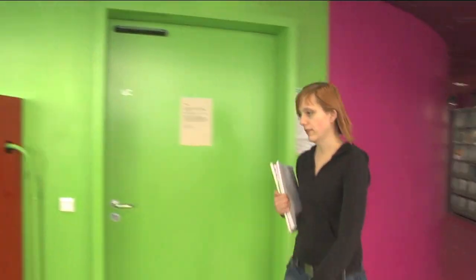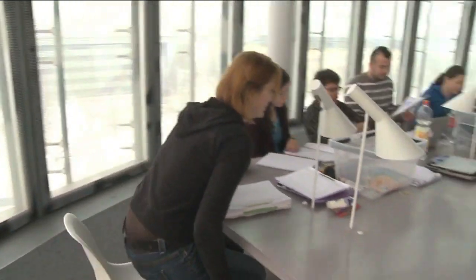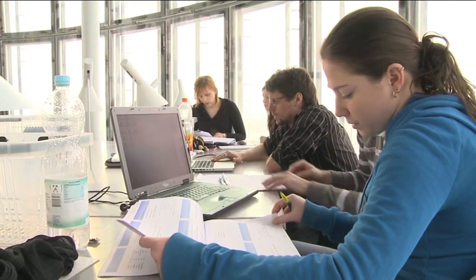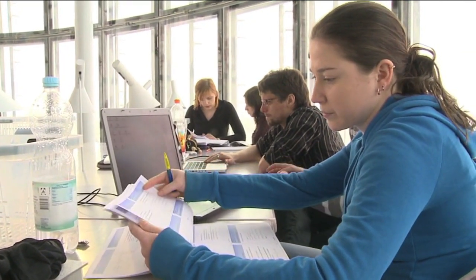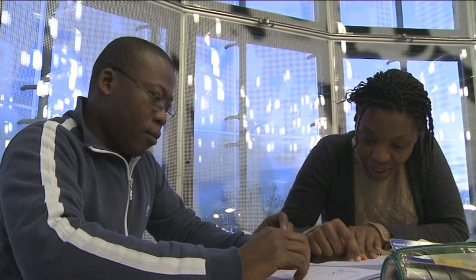Students get together for collective learning in the modern library called the Information, Communication and Media Centre. It was designed by the renowned Swiss architecture firm Herzog & de Meuron. The building has won several awards.